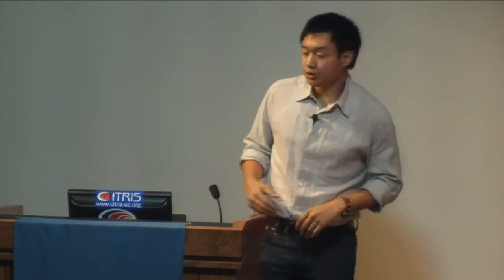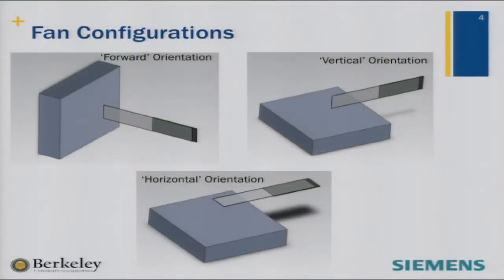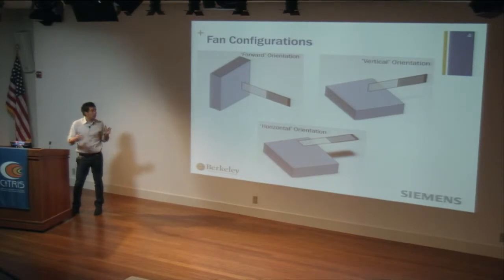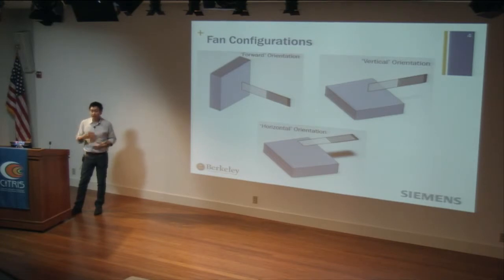We set forth first to look at where we could place these fans on a heated block — the 50 by 60 millimeter dimensions we were given. There are a lot of different configurations: forward, parallel, and others. We basically looked at different configurations to figure out what sort of position of the fan relative to the heated block would give us an ideal scenario. So we set forth doing an experimental setup.